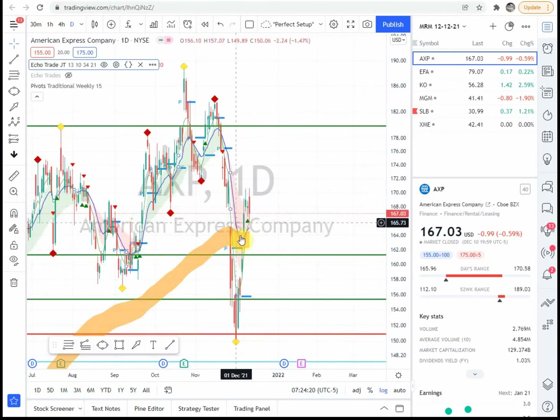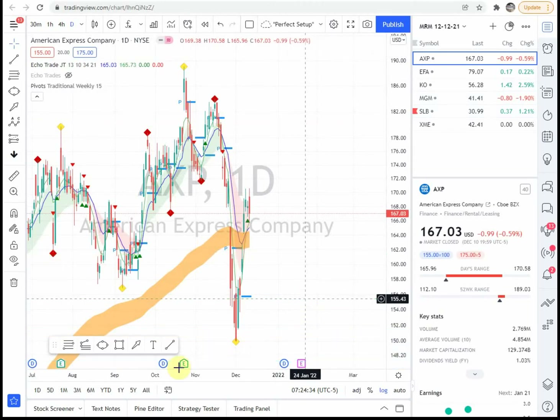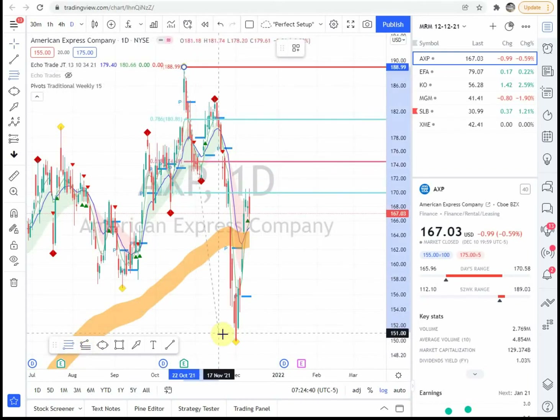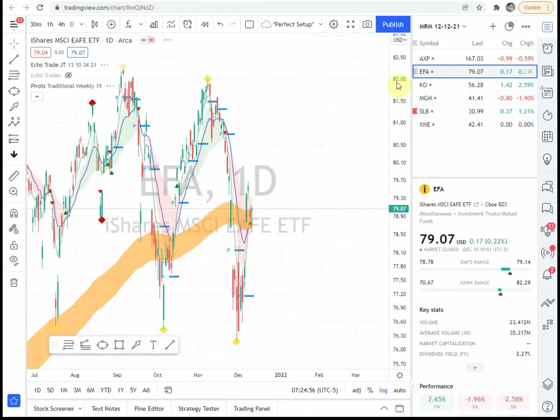In the Echo Trade indicator, that code is a signal for an aggressive entry right here. Now for confirmation — we did come up and hit the 272 level on a prior run, so we have this right here. The aggressive confirmation coming up is going to be a move above this 174 area — the 618 Fibonacci level.